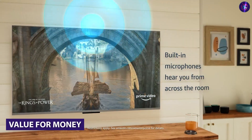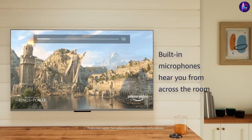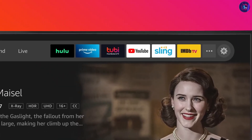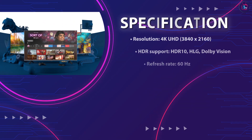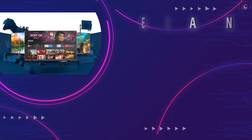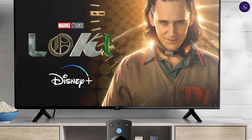Overall, we think that the Amazon Fire TV 43-inch Omni Series 4K UHD Smart TV is a great value for money. The TV delivers impressive picture and sound quality and the built-in Alexa and Fire TV makes it incredibly easy and convenient to use. The TV also has a sleek and modern design which looks great in any room. At its current price point, we think that this TV is an excellent choice for anyone looking for a high-quality smart TV that won't break the bank.